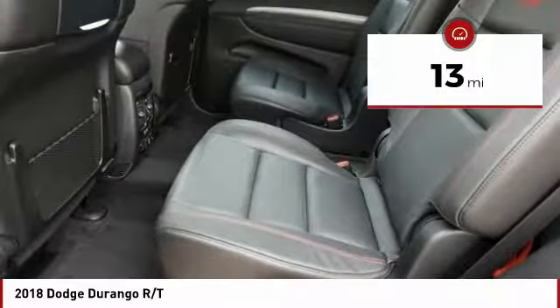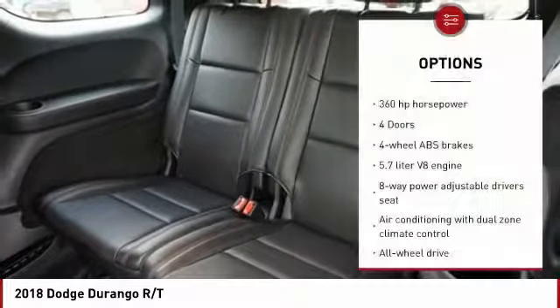This vehicle has less than 100 miles. Here are some of this vehicle's great options: Remote Engine Start,